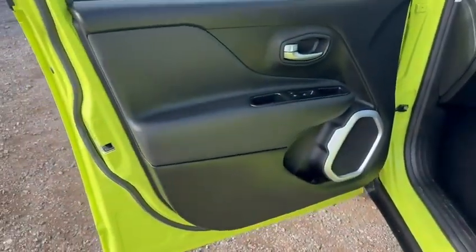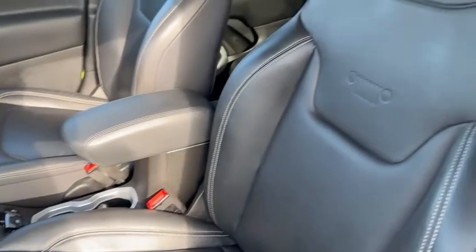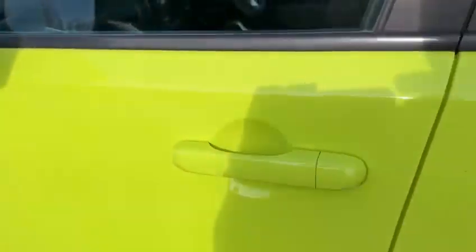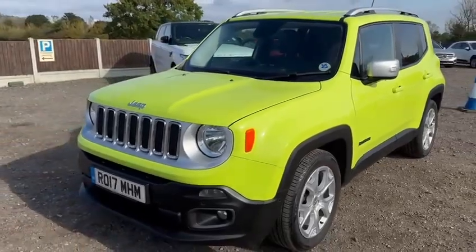Finally, the passenger side front — once again nothing to tell you, which is how we like it. So overall to summarise: a very clean, low mileage, well cared for Jeep automatic — exceptionally low mileage.